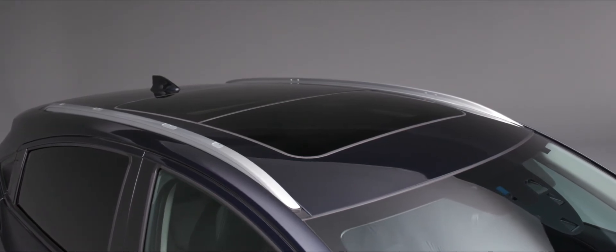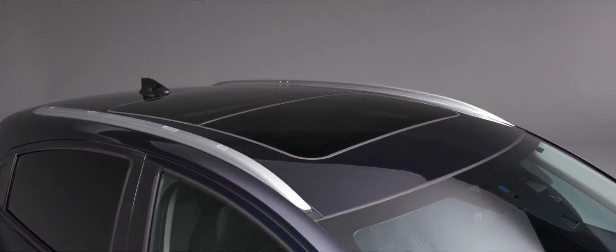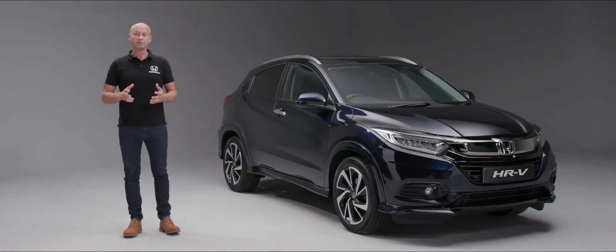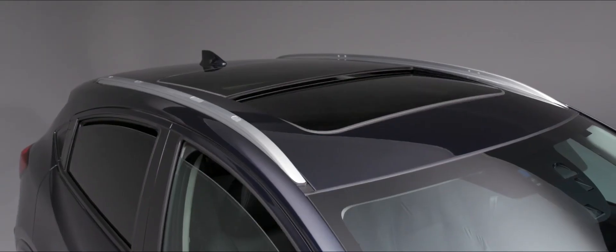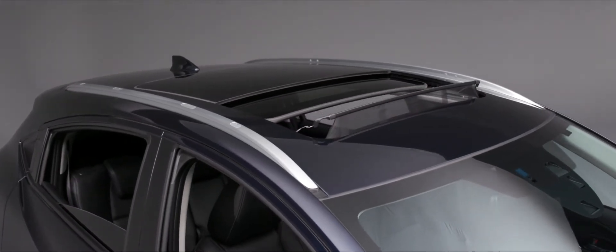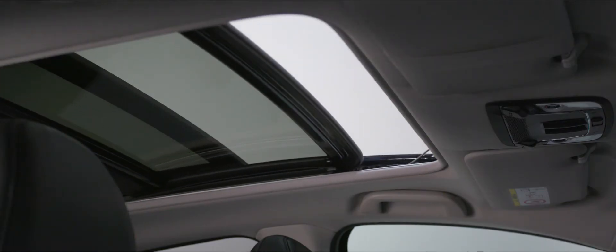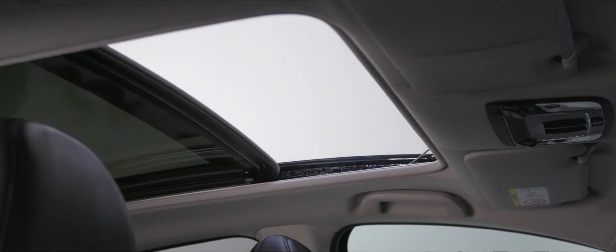The roof rails either side will be really useful for those with an active lifestyle who want to put a roof box or cycle carrier on the roof. Inboard of those roof rails we actually have a panoramic roof. Inside the vehicle, you can move the sunshade forwards or backwards to adjust the amount of light coming through, and you can tilt or slide the roof all the way back to adjust airflow in the cabin.